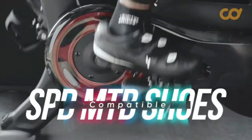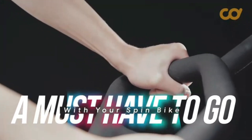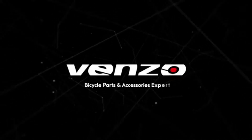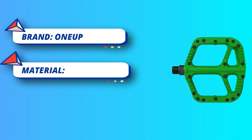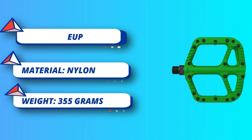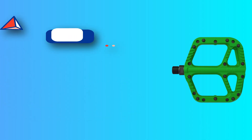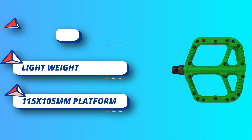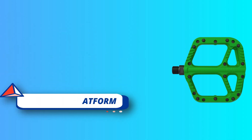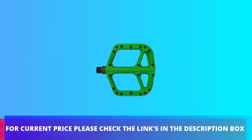Large platform: the huge 115 x 105mm platform has 10 hexagonal pins per side to keep you planted on the roughest of trails and deliver more power on climbs. Lightweight: at only 355 grams, the composite pedals are the lightest we make. Their bombproof design won't let you down either. For current price please check the links in the description box.